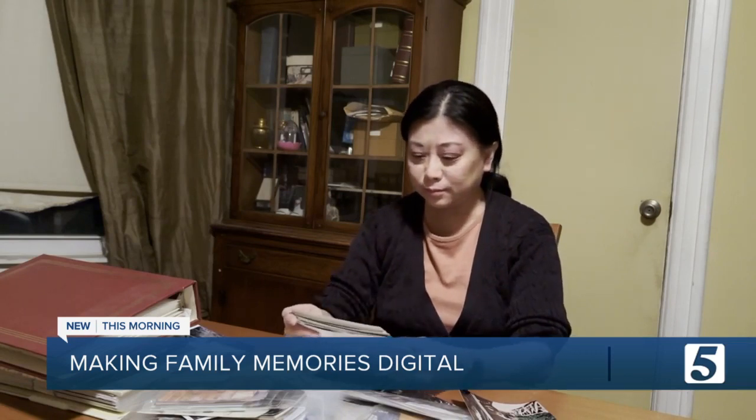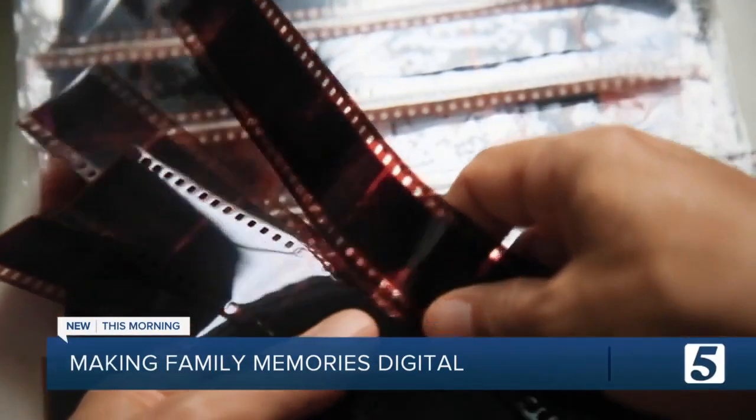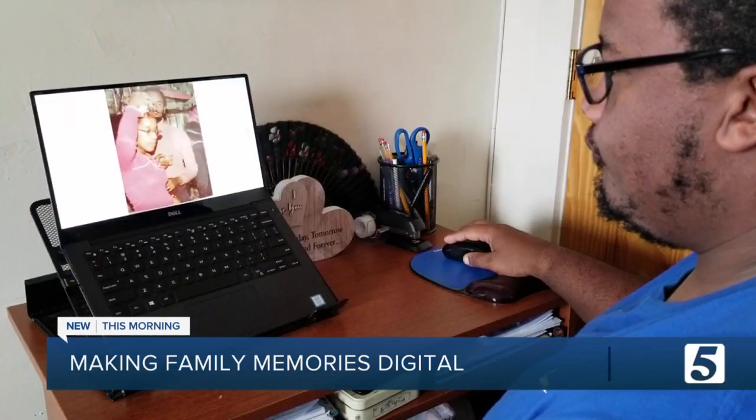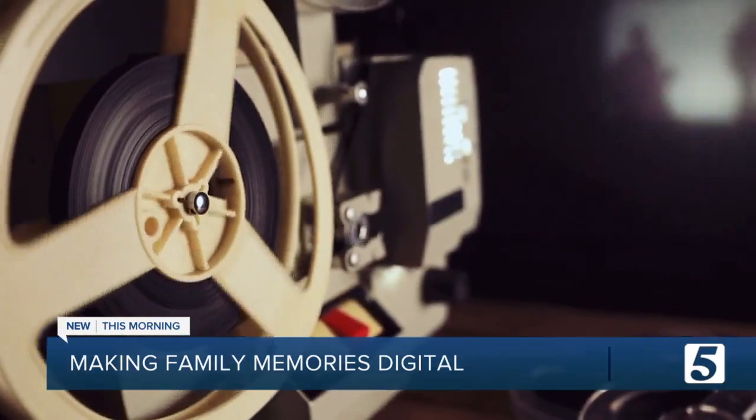She checked out 14 companies, sending her personal pics to several of them. These services will take your physical media, such as your photos, your negatives, your slides, and then they'll turn them into digital files, so it's easier for you to save, back up, and share with family and friends. They also do VHS tapes, movie reels, and audio tapes.